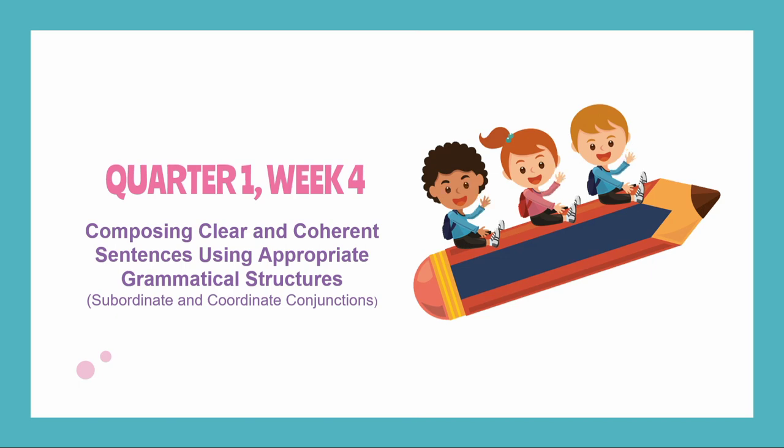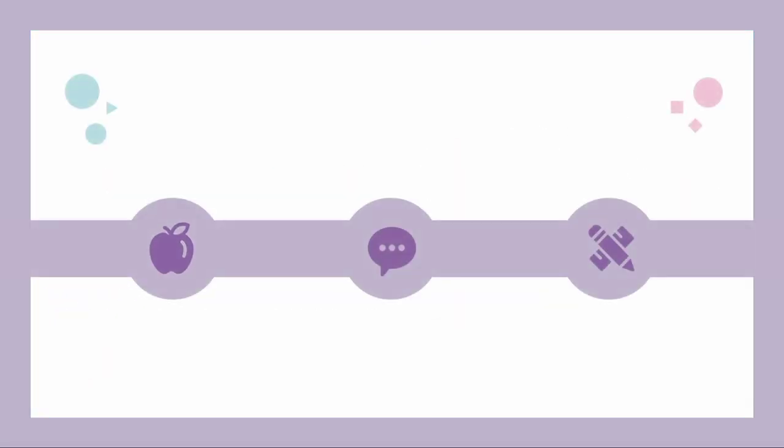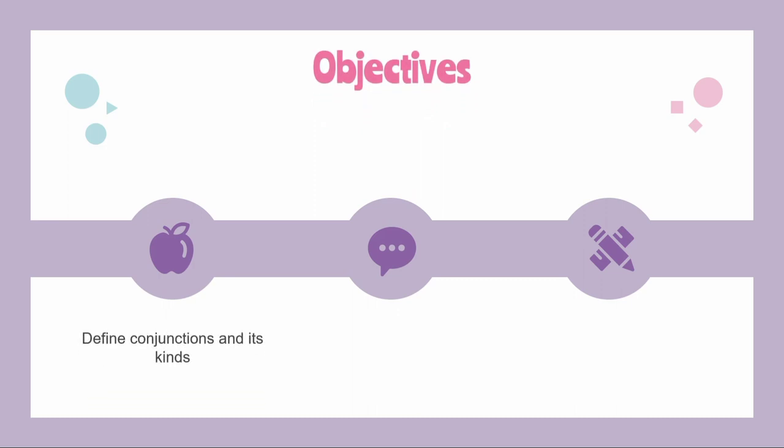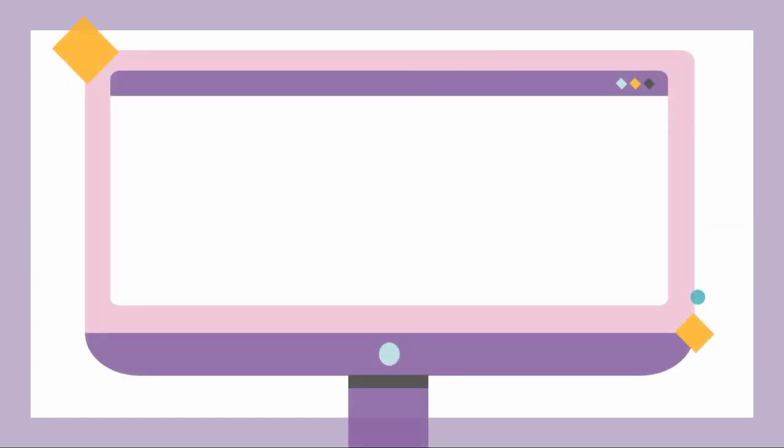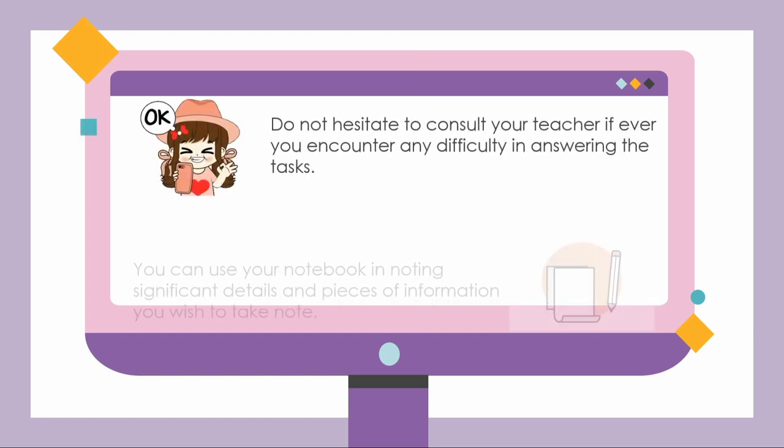Specifically, after this lesson, you should be able to: first, define conjunctions and its kinds; second, connect sentences using coordinating and subordinating conjunctions; and lastly, use coordinating and subordinating conjunctions in composing sentences. I prepared some fun and exciting learning tasks for you to accomplish. So grab a pen and paper, get ready, and let's get started!